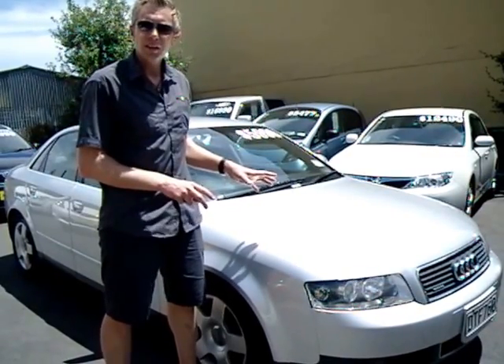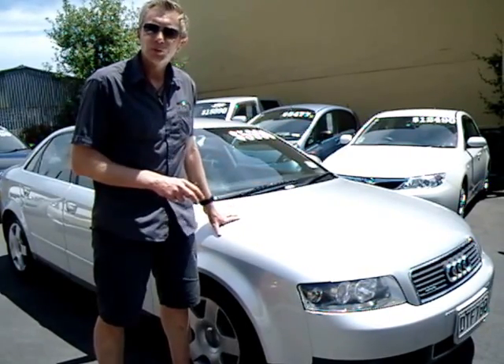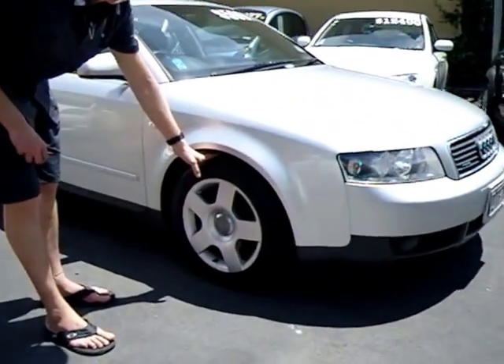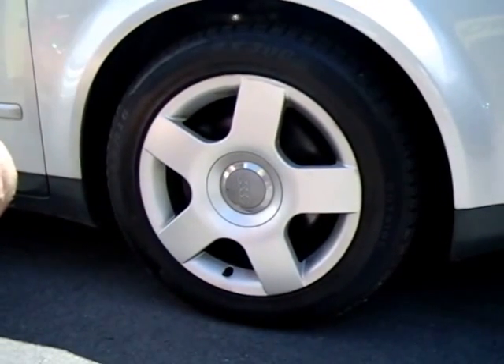That's a 1.8 litre turbocharged engine, so it's got plenty of get-up-and-go. Gleaming in beautiful silver-finished paint, comes with a set of factory alloy wheels, shod with good tyres, as you can see down here, so you've got plenty of grip on the road.